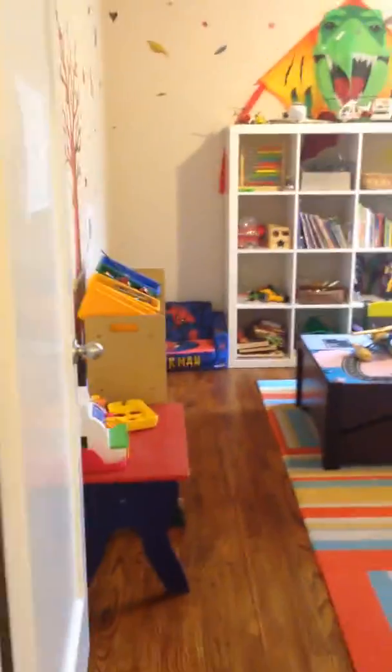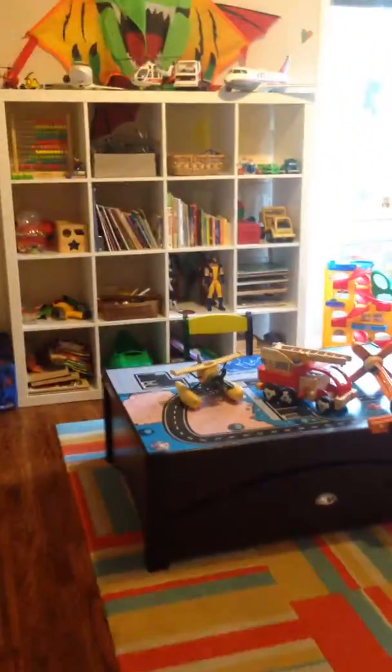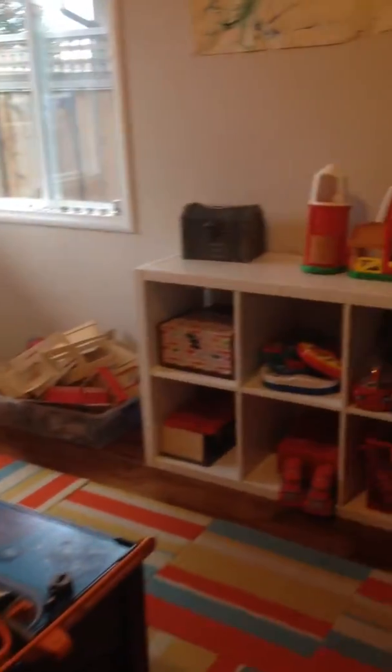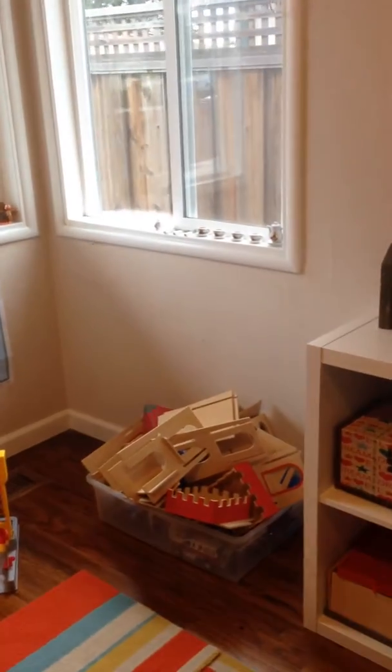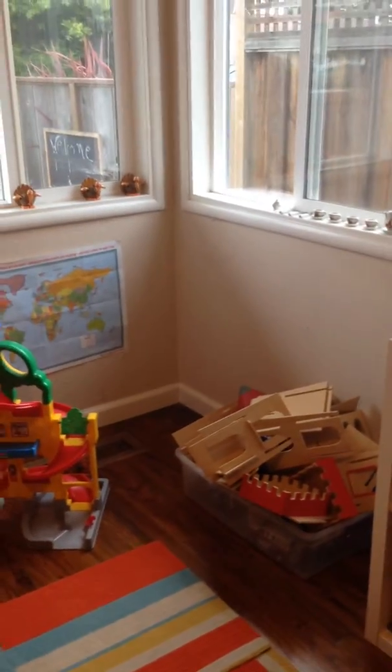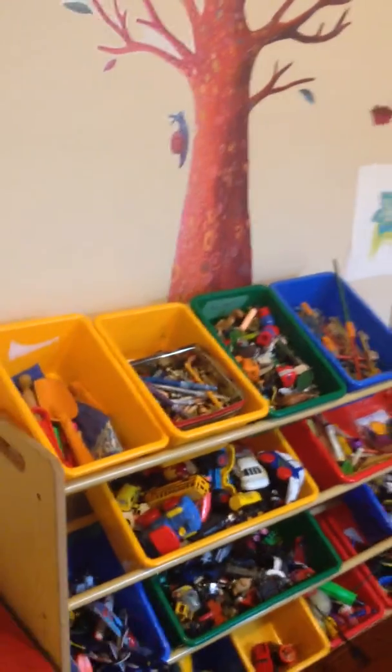And here's the toy room. We ask that you play nicely with the toys and hope you have a lot of fun with them. This pile right here is a castle that you can put together if you feel so inclined. There's lots of art and different things — have at it.